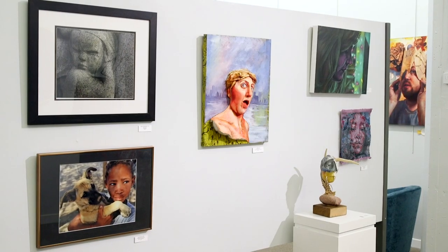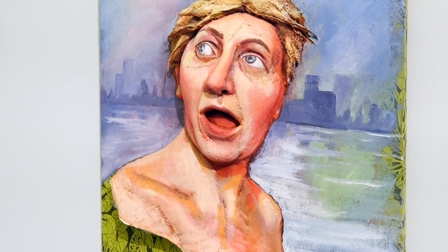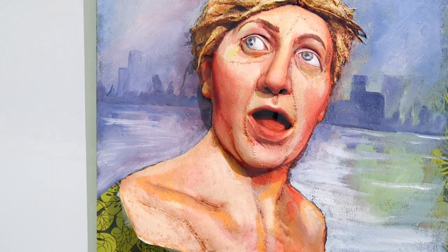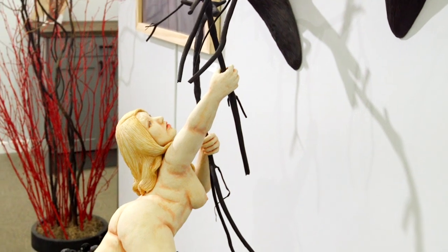When people come in and see the exhibit for the first time, they are really taken aback by just the variety of styles that we have and really by just the beauty of the pieces here.